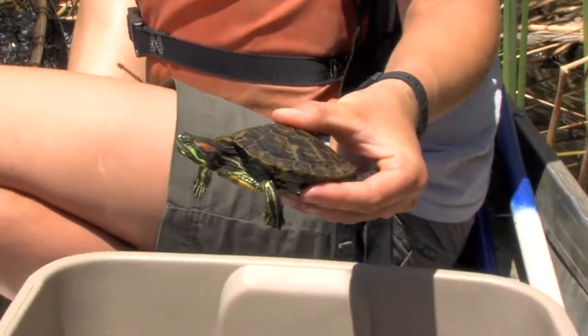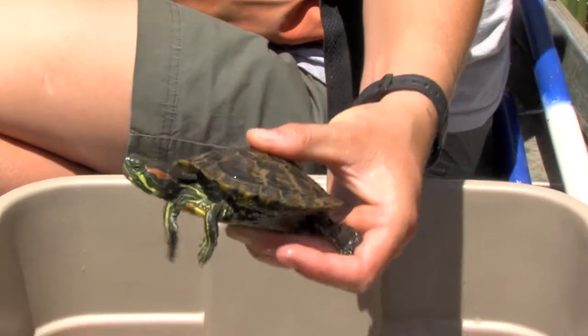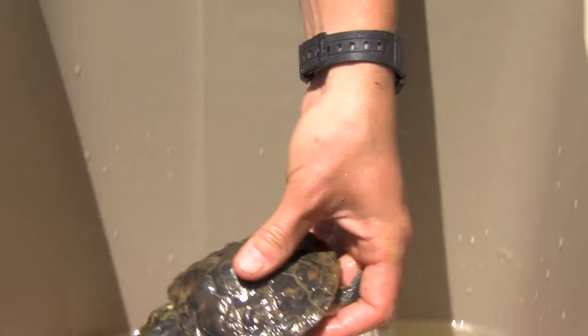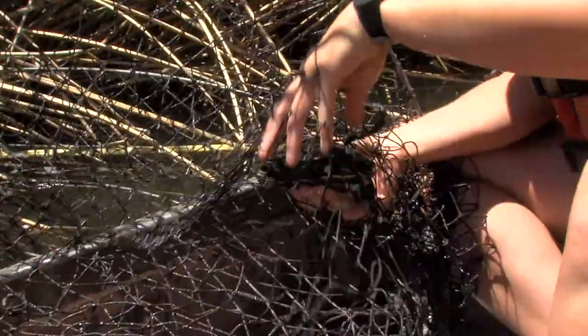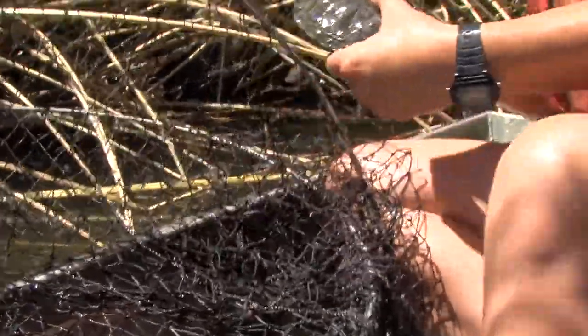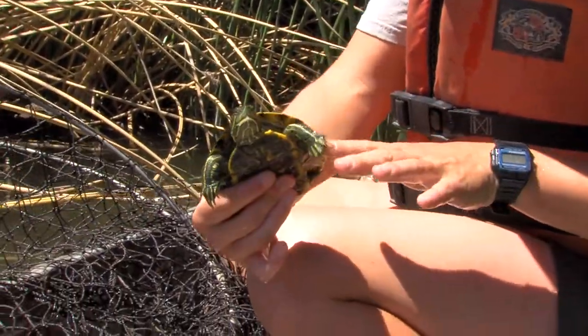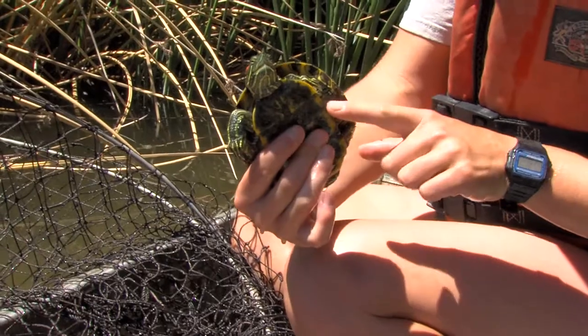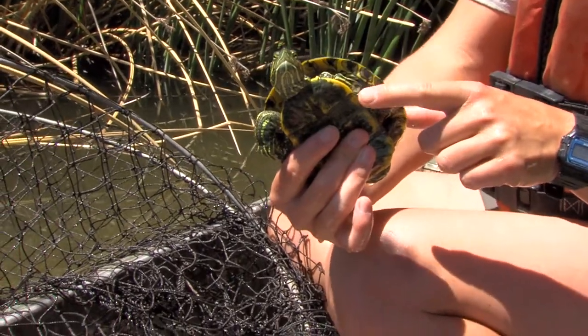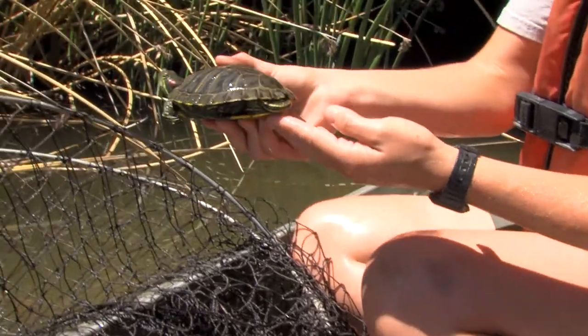People bring turtles to this pond in particular because when you walk over the bridge into the zoo, you see nothing but turtles. To the trained eye, these turtles appear happy and healthy. So if you have a turtle that has outgrown its aquarium, or has become stinkier and bitier as they mature, and you want to free it somehow, the Phoenix Zoo moat certainly seems to catch a lot of people's attention for that.